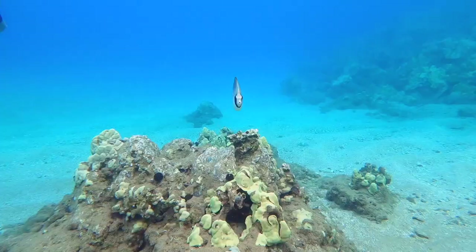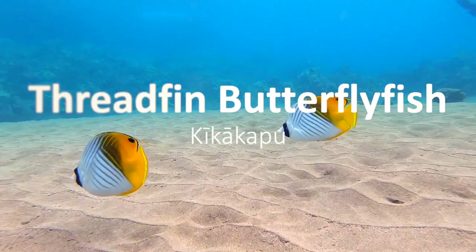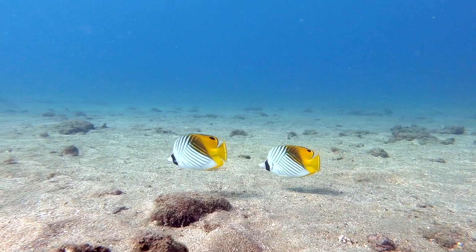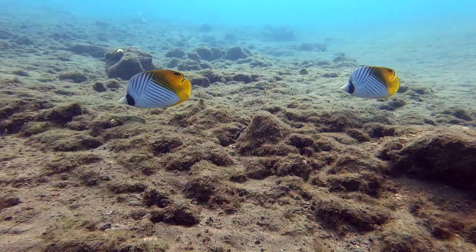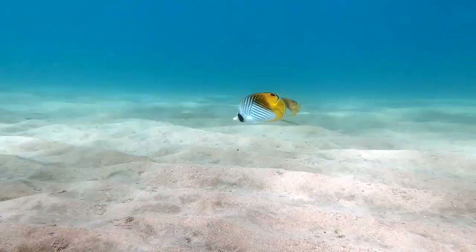Next up is the threadfin butterfly fish. This fish is yellow, black, and white with a beautiful chevron pattern. It gets its common name from the thin filament trailing from its dorsal fin, and it has a small spot on the dorsal towards the back appearing like a thread and an eyelet. The threadfin butterfly fish is often seen in pairs on the reef and are thought to mate for life. They're also one of the only butterfly fish that forages over the sand, making them very easy to find.